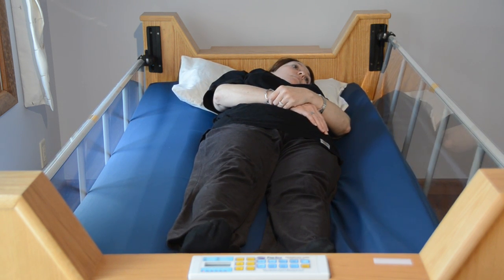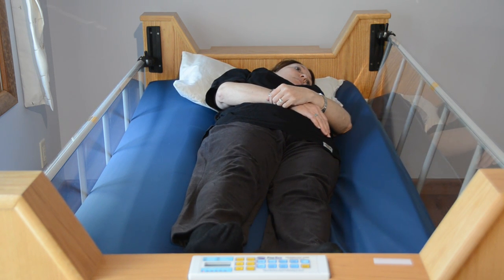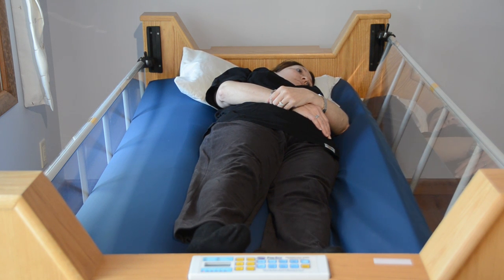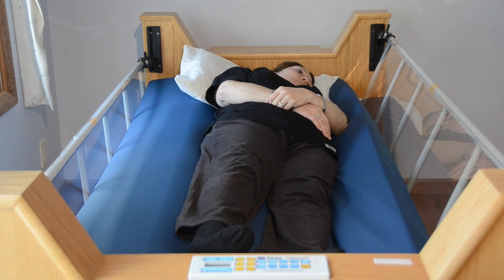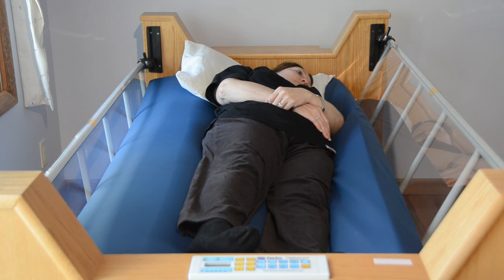We know that capillary closing pressure of someone with a spinal cord injury, traumatic brain injury, or neuromuscular disorder is approximately 12 millimeters of mercury, as compared to an able-bodied person with a capillary closing pressure of 32 to 34 millimeters of mercury.